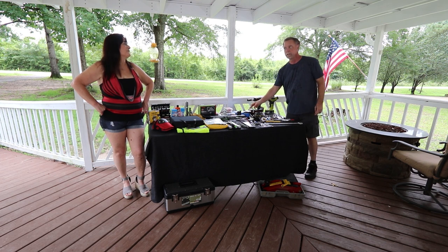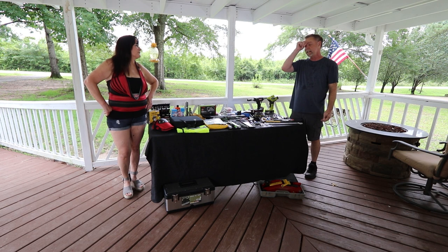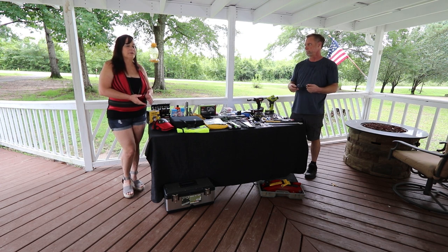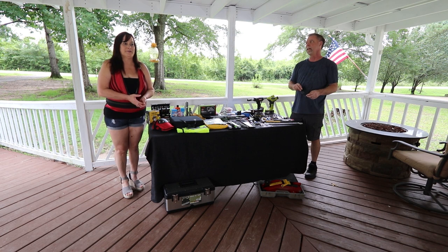Rubber gloves — when you're out on the side of the road there's not a whole lot of bathrooms, so we're going to carry a case of water in the back to wash our hands. Rubber gloves help out, and they're great if you go to reach for a gas nozzle and it's all nice and greasy.